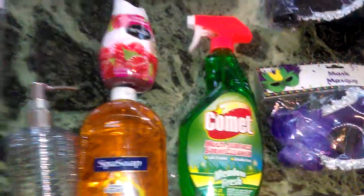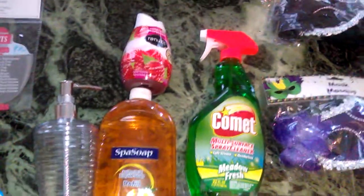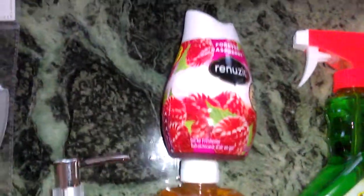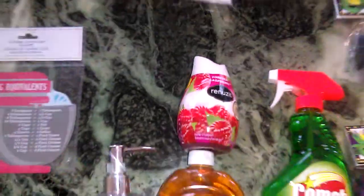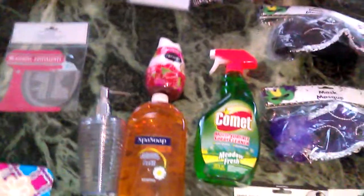I bought Comet multi-surface spray cleaner in Metal Fresh, 22 ounces. I always keep a bottle around because I'm always spraying and wiping down something. As long as it's a decent name brand that works, I'll get it. I also got another Renew It Forever in Raspberry — this is a new fragrance, it's a gel air freshener. I love the scent, it smells so good in the bathroom, and I've already used about four of them.